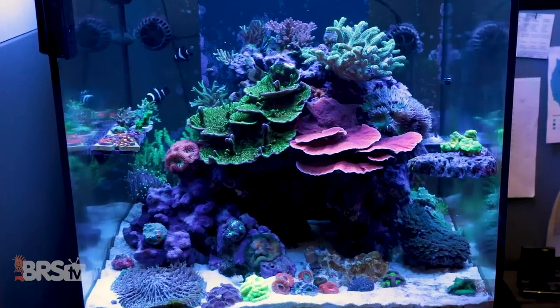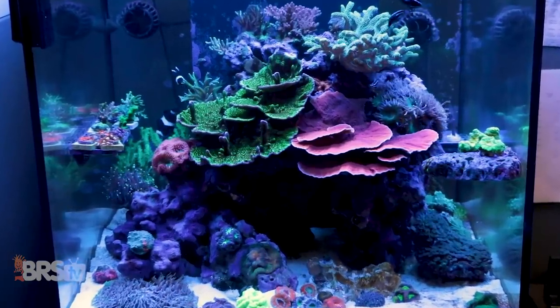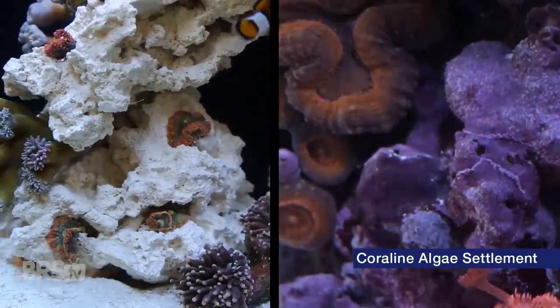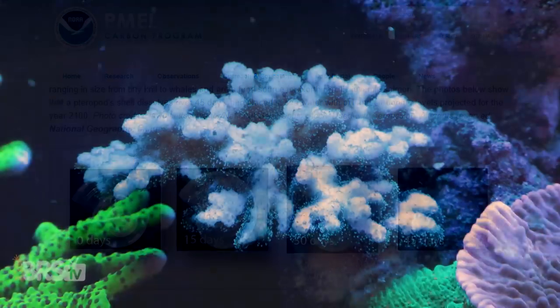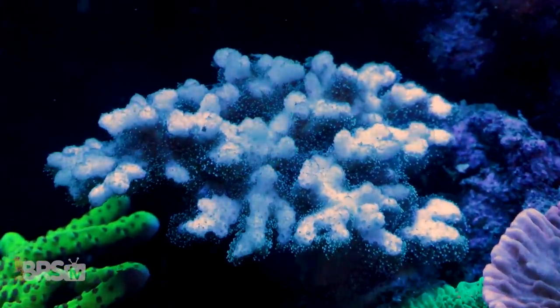Nearly everything reefers care about is affected by undesirably high hydrogen concentrations in our tank. Corals grow slower. The skeletal structure is thinner and more fragile. Larval settlement success is dramatically lower. Some organisms' shells and skeletal structures actually slowly dissolve rather than grow. And the coral is less capable of dealing with stressful events, which result in much higher mortalities.